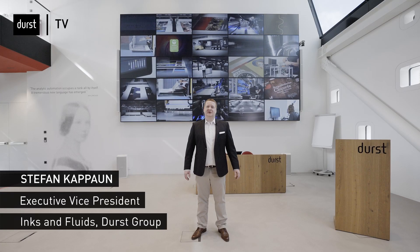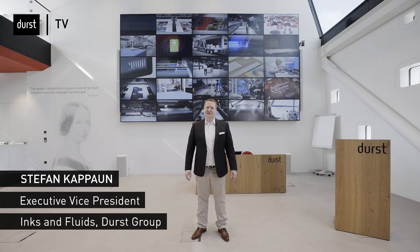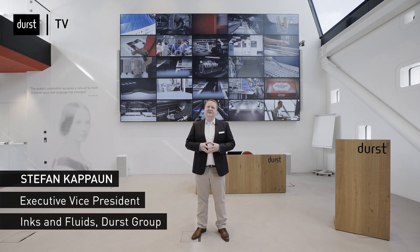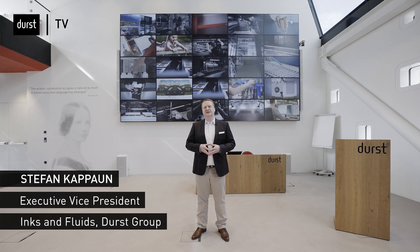Thank you Christoph for opening the Corrugated 360 event. Also welcome from my side. My name is Stefan Kabaun and it's my pleasure to guide you through today's virtual sessions. Printing on corrugated materials is definitely one of the main growth markets in the printing industry. Even the pandemic was not able to stop that growth trajectory.